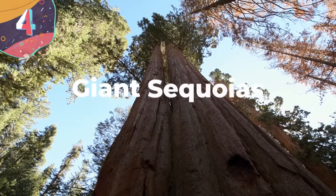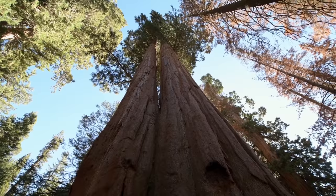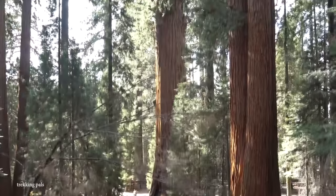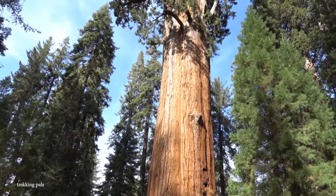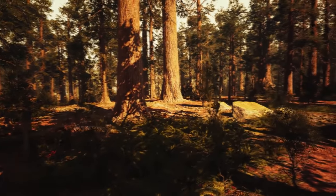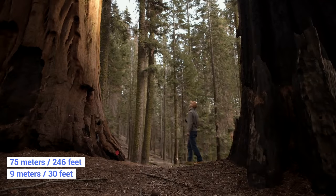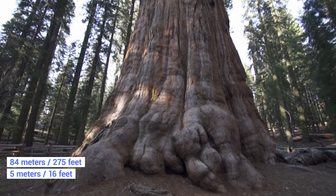Number 4: Giant Sequoias. While redwoods and giant sequoias may often be confused for one another, they are actually entirely different species that live in different areas within California. While redwoods require damp soil and coastal conditions, giant sequoias grow best in drier areas with a lot of sunlight, found on the west side of the Sierra Nevada mountain range at elevations between 1,500 and 2,150 meters above sea level. They typically rely on snowpack from the Sierra Nevada mountains for thousands of liters of water per day. They typically grow to heights of more than 75 meters and diameters of about 9 meters, with the largest — General Sherman — measuring 84 meters tall and about 5 meters in diameter.